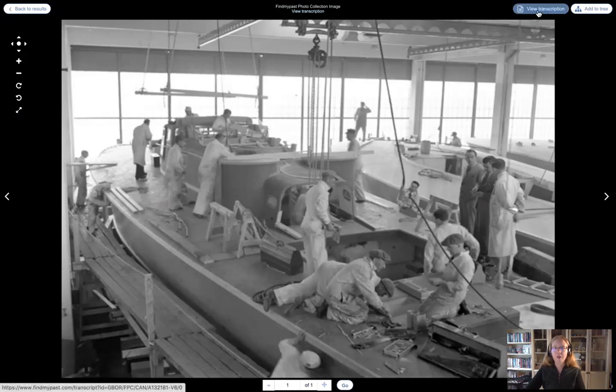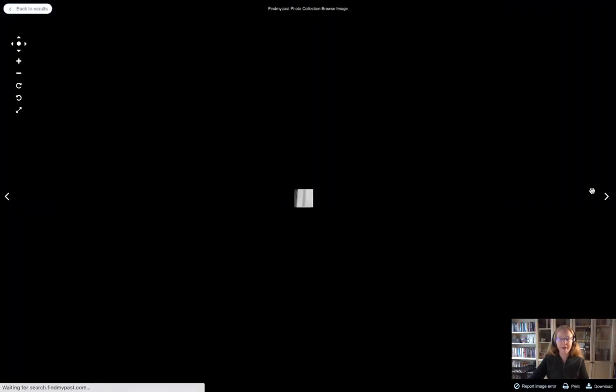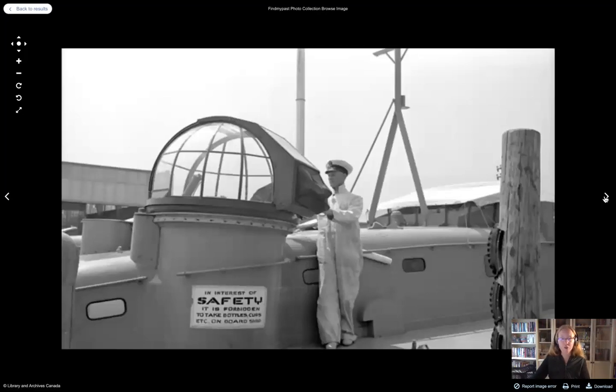You can see a lot of options on this screen: the transcription option, add to your tree on Find My Past, a print and download option. You can scroll back and forth. Library and Archives Canada is credited on every image so you know exactly where it came from. Using the previous/next buttons, here's another one from the Canadian Powerboat Company — two men working on a vessel with hand tools, a hammer and a hand saw. There's even a sign visible: 'In interest of safety, it is forbidden to take bottles, cups, et cetera, on board ship.' It just gives you a different perspective and different avenue for research.